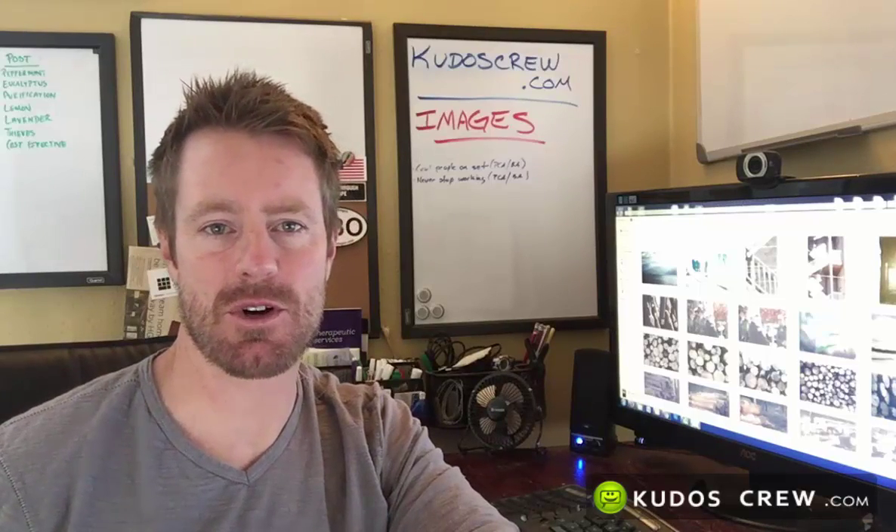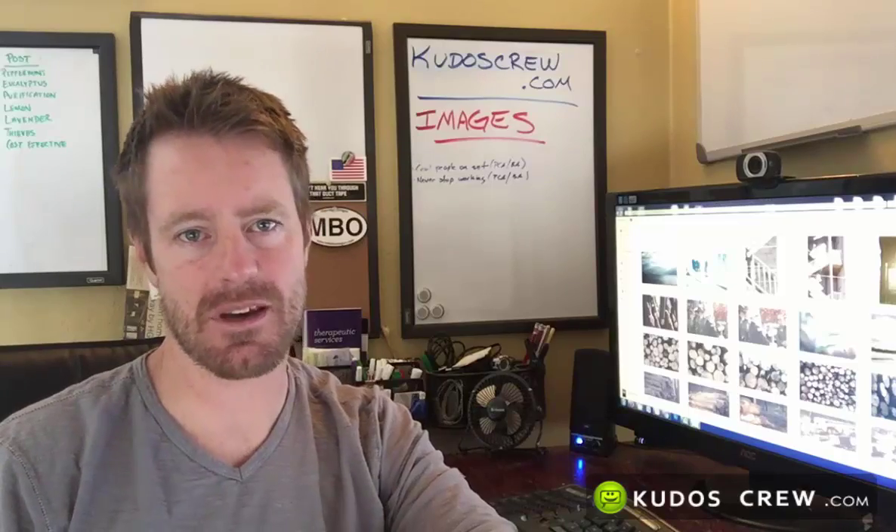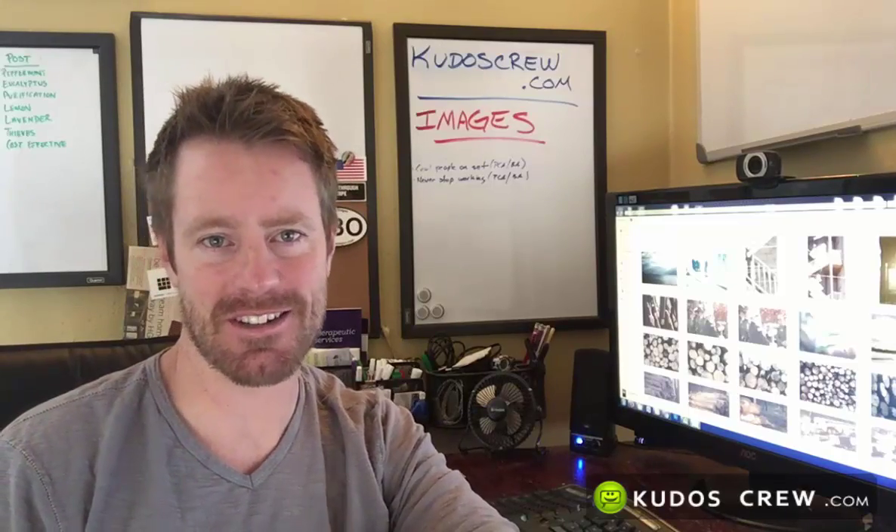Hey everybody, Darren with Kudos Crew, and it's time for another Crew to You. Today's topic is going to be images and what you can do with them, so stay tuned.